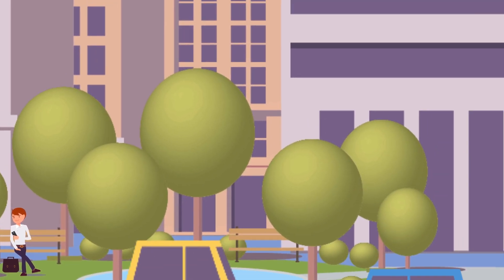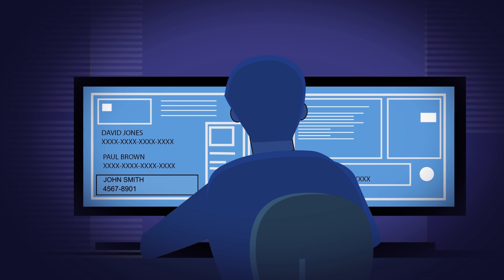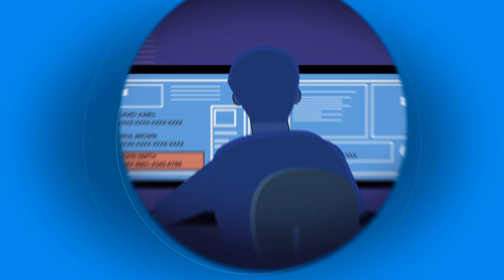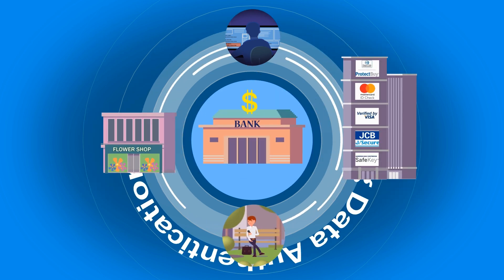Though convenience comes at a price called security. Concerns for security have kept many customers at bay. People would readily sacrifice convenience for security. But in today's world, do we still need to be sacrificing convenience?